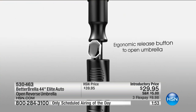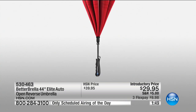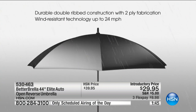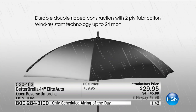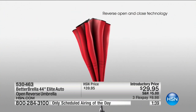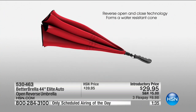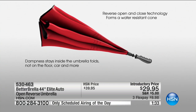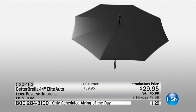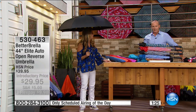And we haven't even talked about the fact that it's great for the rain - obviously that's what an umbrella is for. But I used it this weekend for a lacrosse tournament; it was blazing hot. It is the Better Umbrella - and it does have a key benefit. I want to point out again that this is exclusive to HSN. There are lots of people out there doing knock-offs, inferior products. This is the original, this is the best.